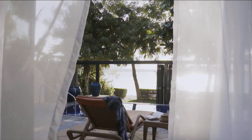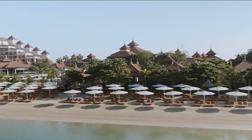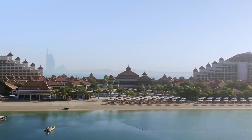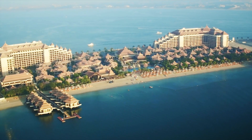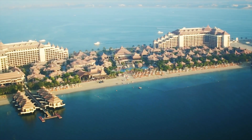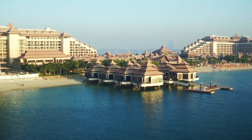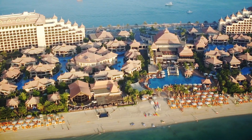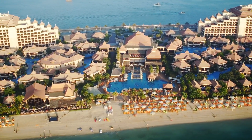Located on the iconic Palm Jumeirah in Dubai, Anantara The Palm Dubai Resort offers a world of unparalleled luxury and breathtaking beauty. This five-star resort boasts 400 meters of private shoreline, providing guests with exclusive beachfront access and panoramic views of the Arabian Gulf — a place where you can indulge in a beach escape while still being within reach of the vibrant city of Dubai.